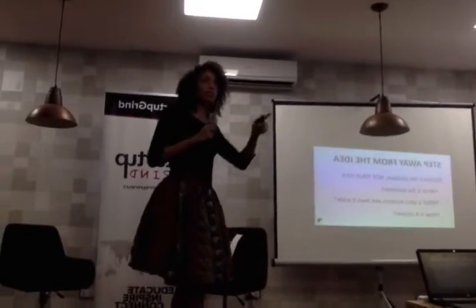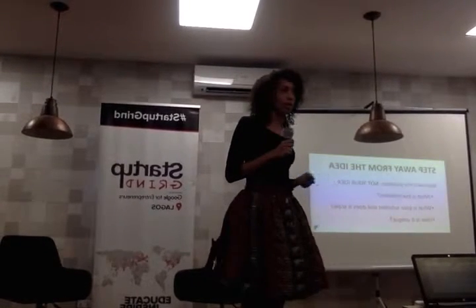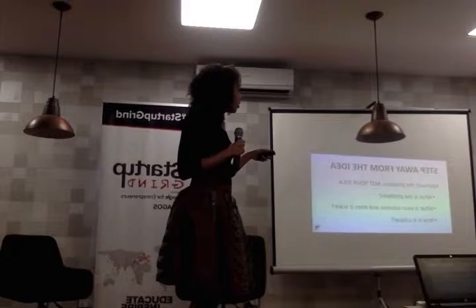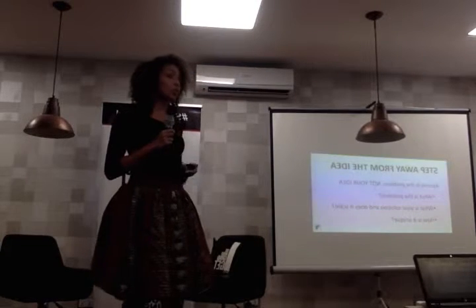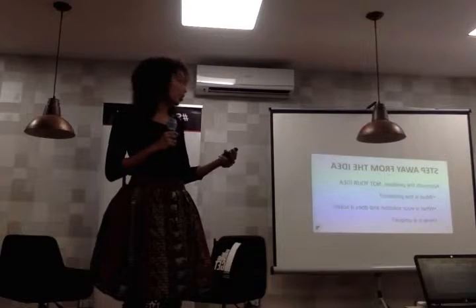So now starting from the beginning: you want to get to this point where you have a product and you've defined product market fit — it's 10 times better than your next competitor. How do you get there? You're approaching the problem. You're not looking at the solution on how you want to solve it; you're focusing on the problem.